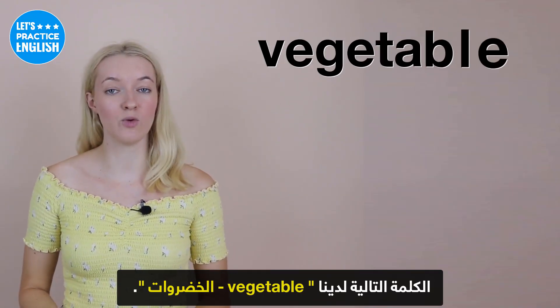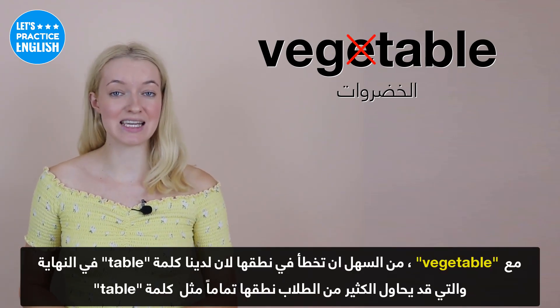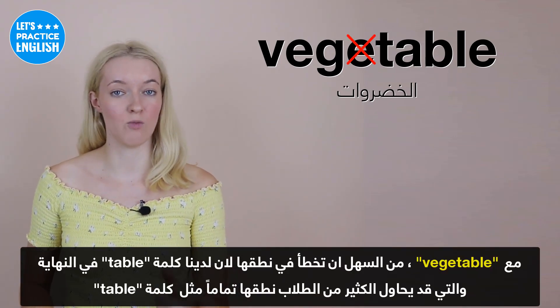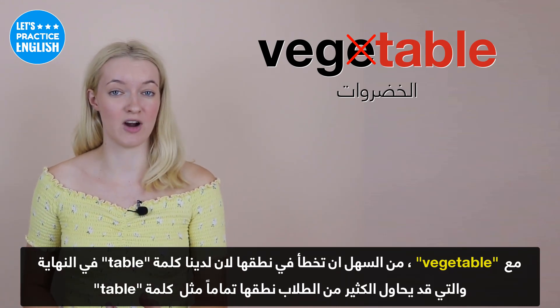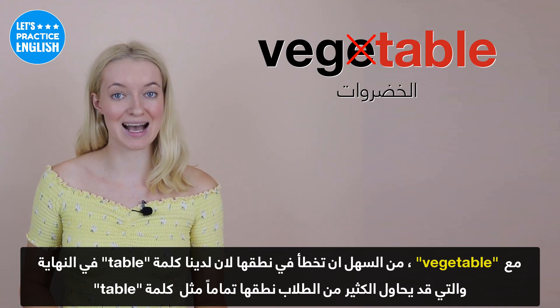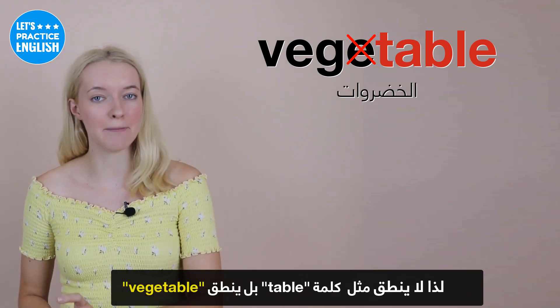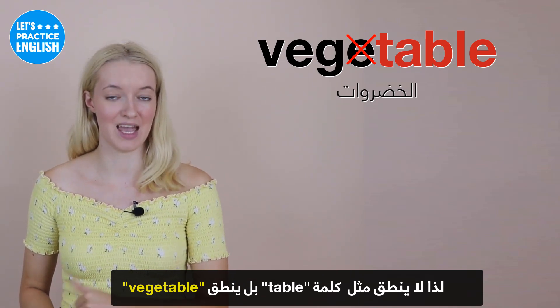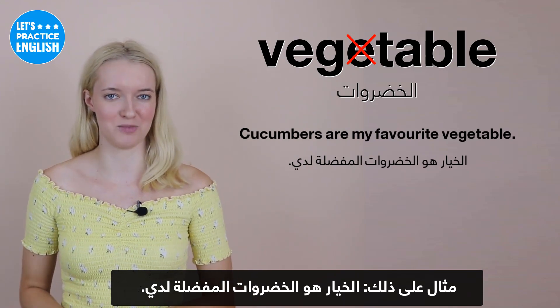On to the next one, we have 'vegetable'. With vegetable, it's easily confused because we have the word 'table' at the end, which a lot of students might try to pronounce exactly the same as 'table'. However, it's not pronounced the same — it's 'vegetable' instead. An example could be: Cucumbers are my favourite vegetable.